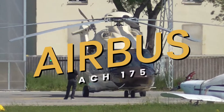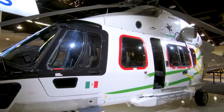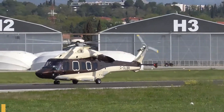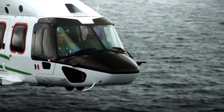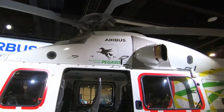This is the Airbus ACH-175, an aircraft that brings together years of aeronautical innovation and cutting-edge engineering to redefine what a medium-twin helicopter can do. Introduced to the market in 2014, it was envisioned as a versatile, high-performance aircraft designed to meet the varied needs of the civilian helicopter sector, including roles in offshore transportation, search and rescue, and VIP transport, among others.